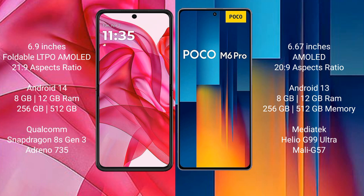Motorola RZ50 Ultra comes with 8GB or 12GB RAM and 256GB or 512GB internal storage, powered by a Qualcomm Snapdragon 8 Gen 3 processor with GPU Adreno 735.